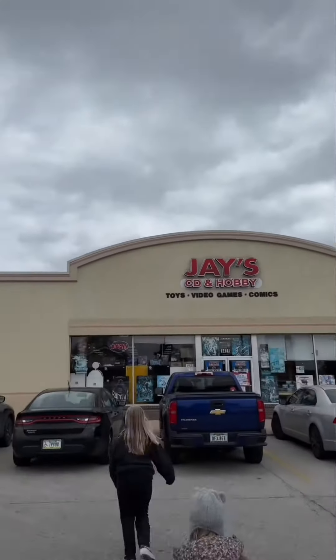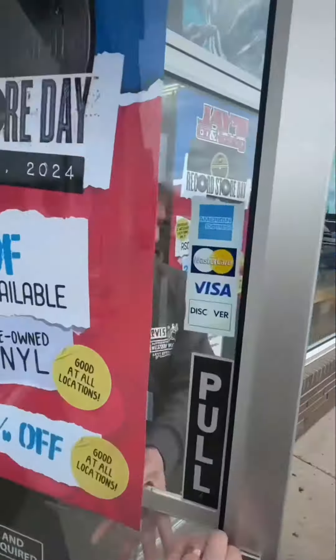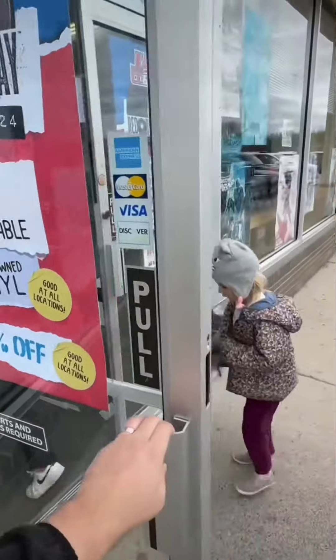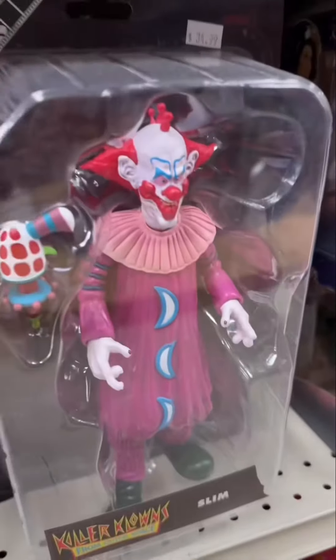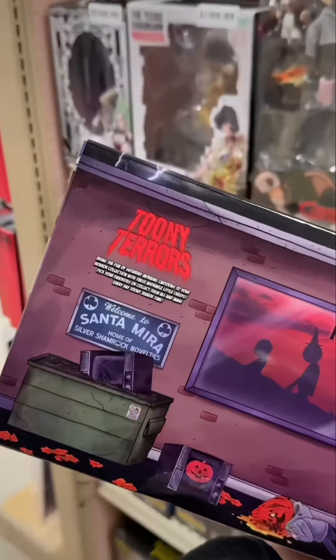Today is Record Store Day so I decided to take the kids over to JCD and Hobby just to see what goodies we can find. There's only one record I was looking for and that's the 10-year anniversary of Piñata — it's getting re-released with an alternate cover that looks really cool.